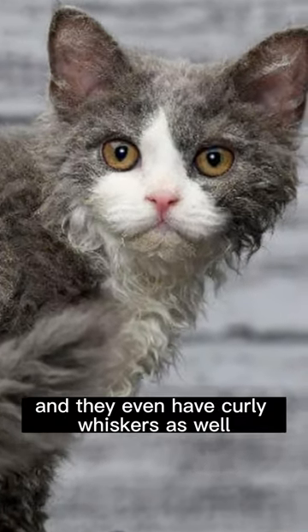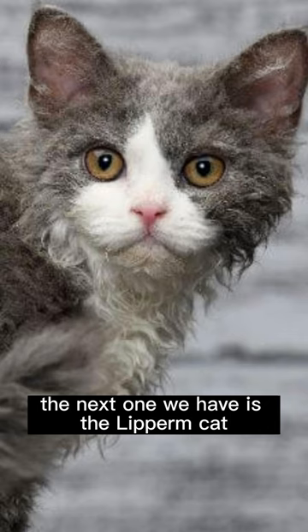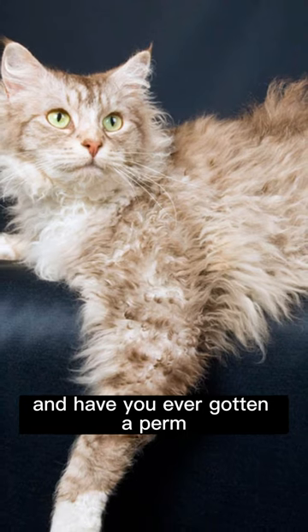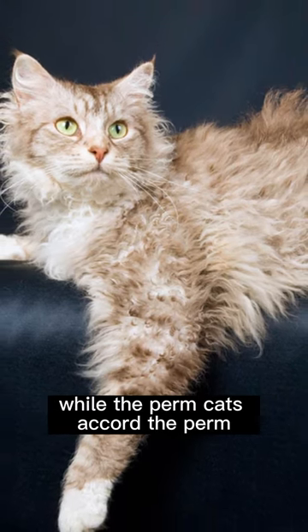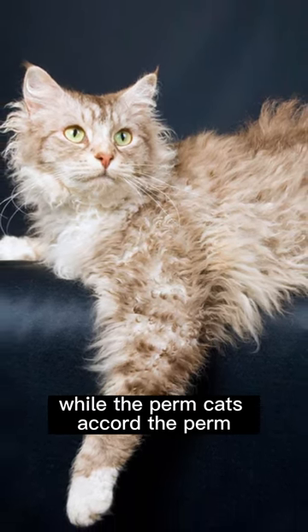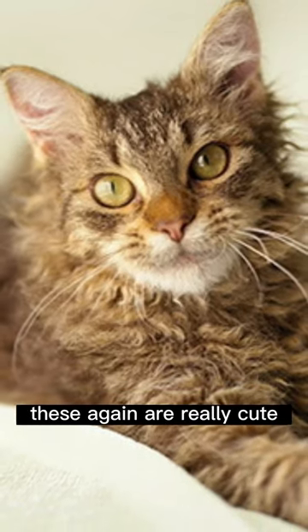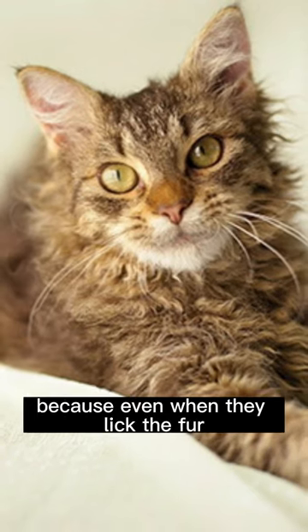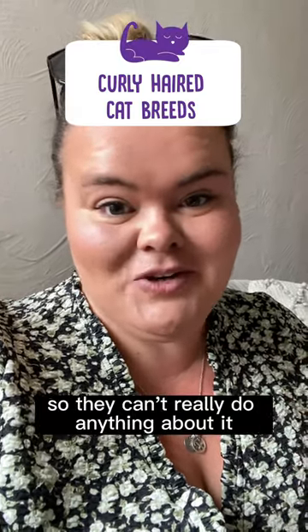The next one is the LaPerm cat, which is a very fitting name. Have you ever gotten a perm? Then you should have a good idea why LaPerm cats are called LaPerm. These are really cute — I think when they have curly hair they just look a little bit messy, because even when they lick their fur, the curl is going to stay there, so they can't really do anything about it.